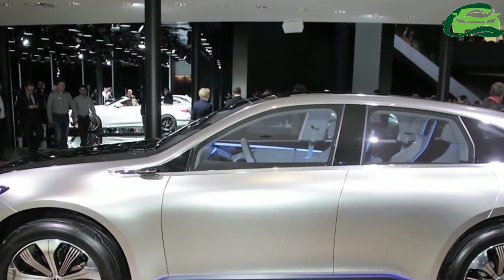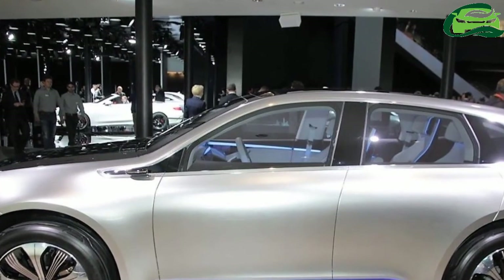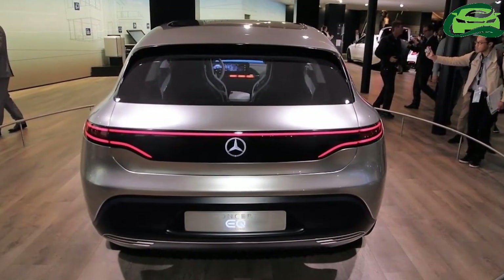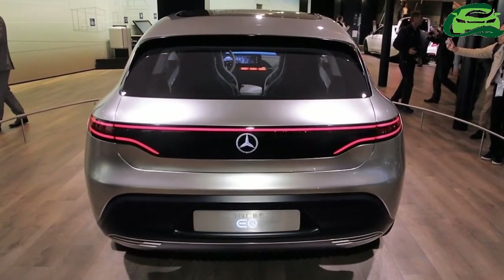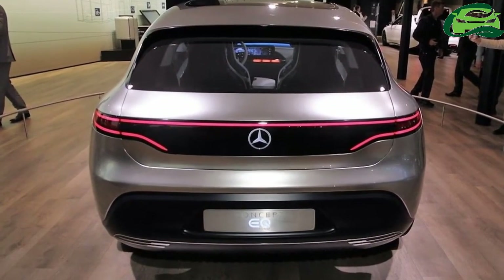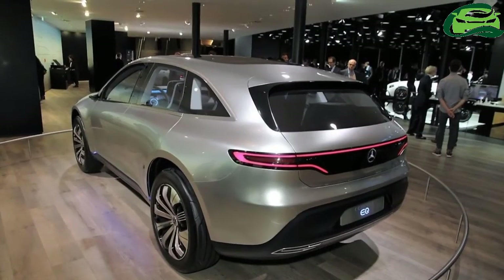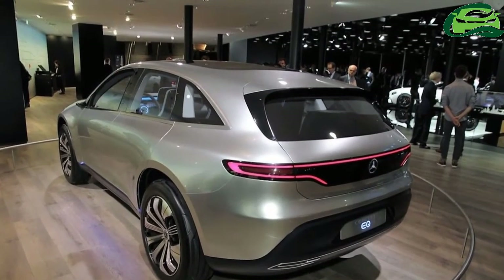The concept vehicle is a fusion of development in four aspects at Mercedes-Benz: connected, autonomous, shared, and electric. Mercedes-Benz has officially confirmed that it will launch the Mercedes Concept Tech's production version as the Mercedes EQC.